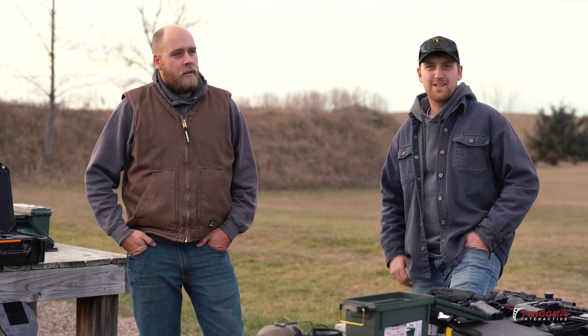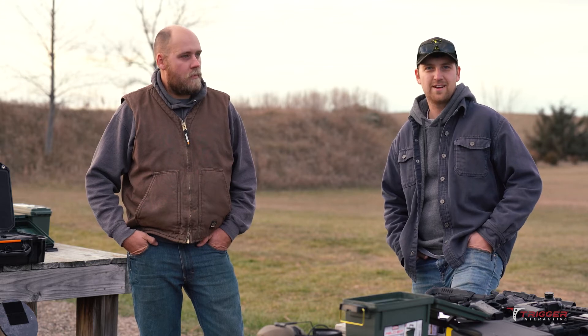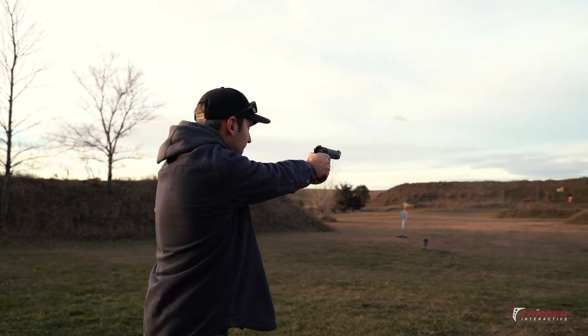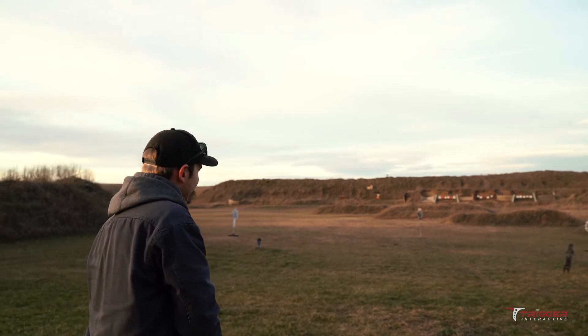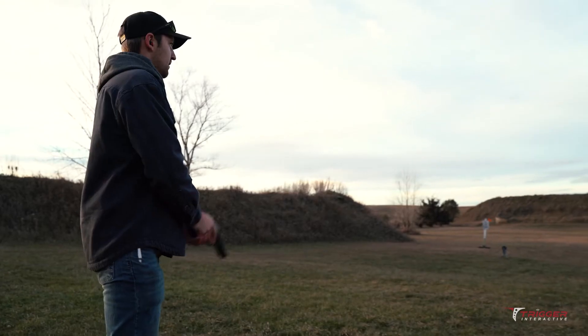I would definitely agree with what he said. I really loved trying out Trigger Interactive, just really fun. Get out to the range and if you're by yourself, you can just have your phone, set it up, shoot, and it's really good practice.